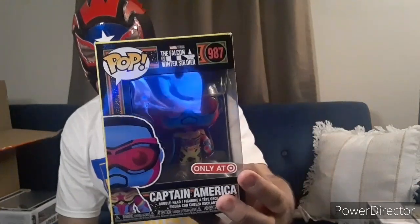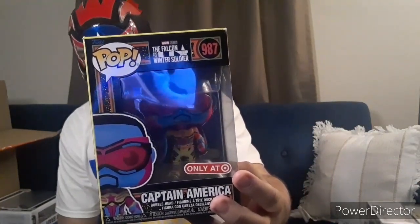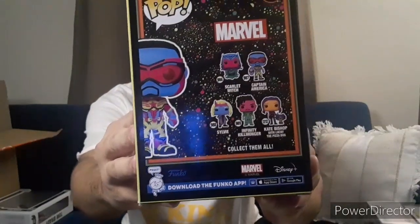We've got Captain America — the new one, Black Light. I believe this one is from The Falcon and the Winter Soldier, number 987. Pretty cool character. This one is also going into a Pop Protector. Nice — got that one. Close the top and there we go, that's the third.